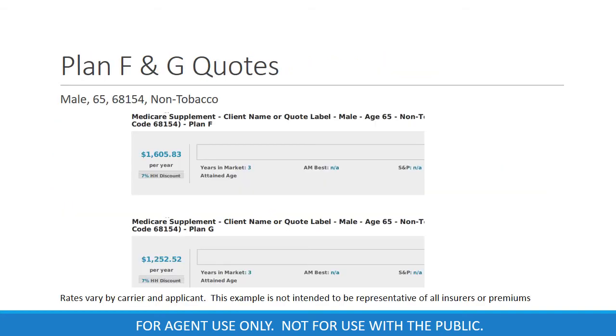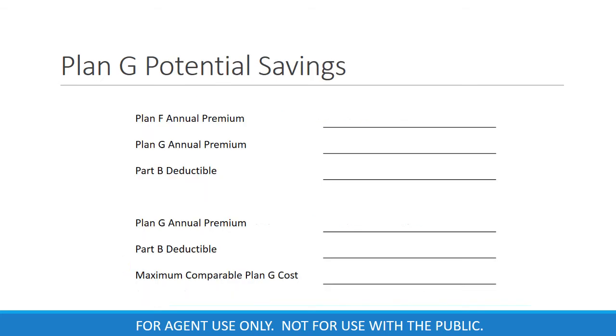Let's take a look at a couple of example quotes for a 65-year-old male for both Plan F and Plan G. You will see the annual premium for Plan F is $1,605 and the Plan G annual premium is $1,252. Let's see if there's a savings advantage with Plan G over Plan F in this situation. We'll enter the Plan F annual premium, which is $1,605. Next, we'll enter the Plan G annual premium, which is $1,252. Finally, we'll enter the annual Part B deductible, which is $183.